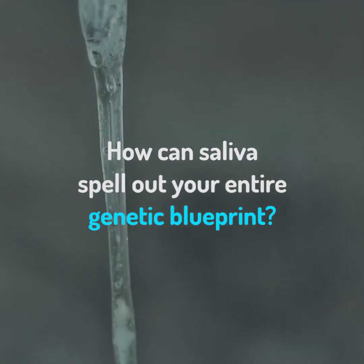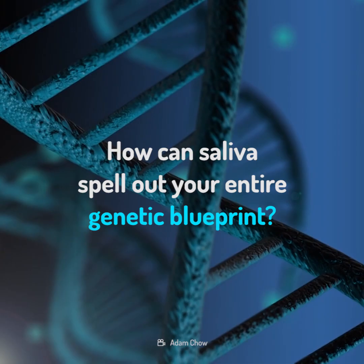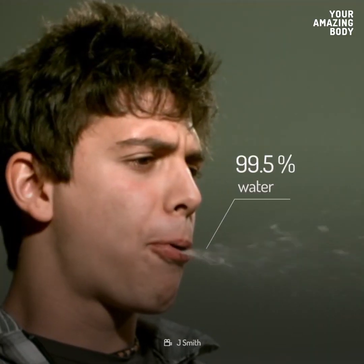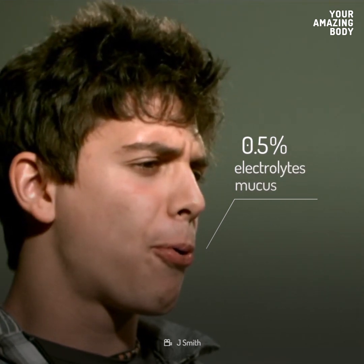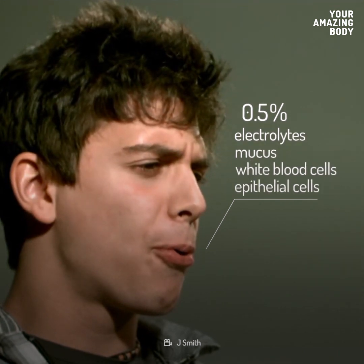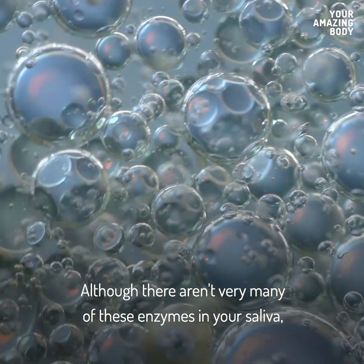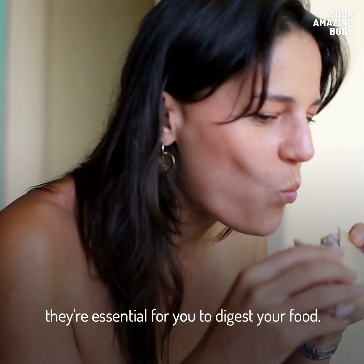And how can just half an eye dropper's worth of saliva spell out your entire genetic blueprint? 99.5% of your saliva is water. The other half percent is made up of electrolytes, mucus, white blood cells, epithelial cells, and complex protein molecules called enzymes. Although there aren't very many of these enzymes in your saliva, they're essential for you to digest your food.